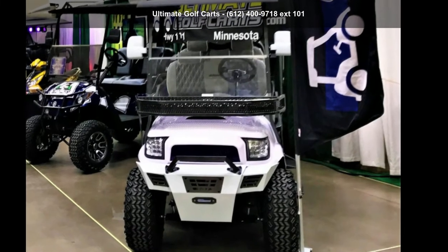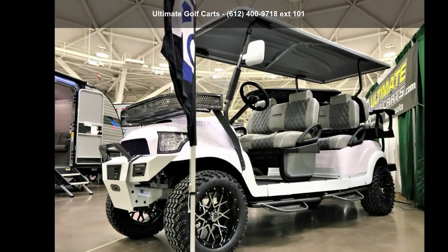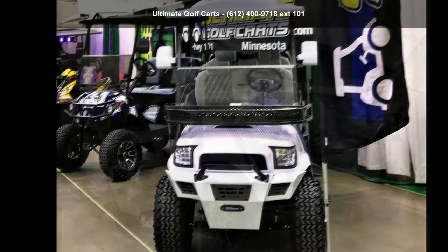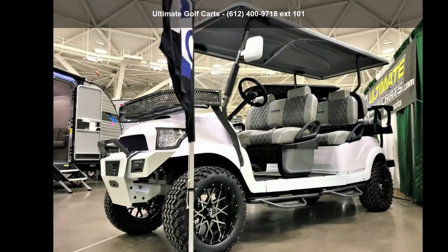Check out this Club Car 2013 Precedent Electric Golf Cart. ATVs are built to make your life easier — whether for working hard or playing hard. This unit is priced just right and comes equipped with many desirable features.